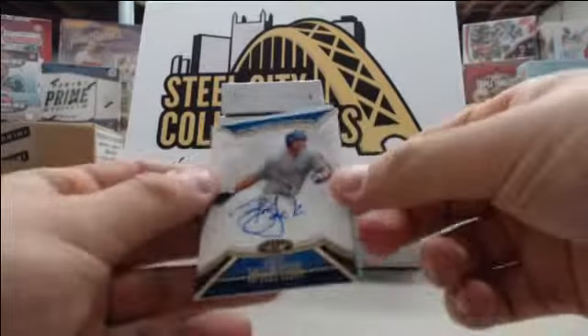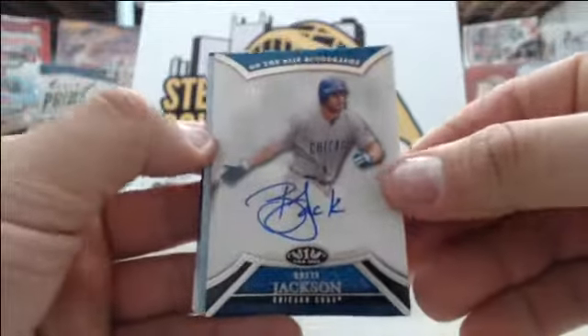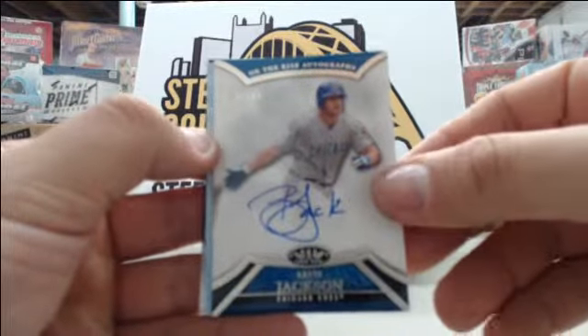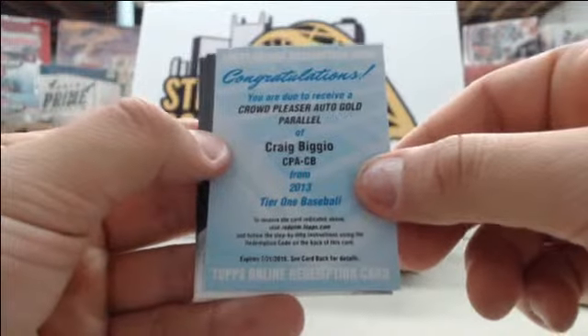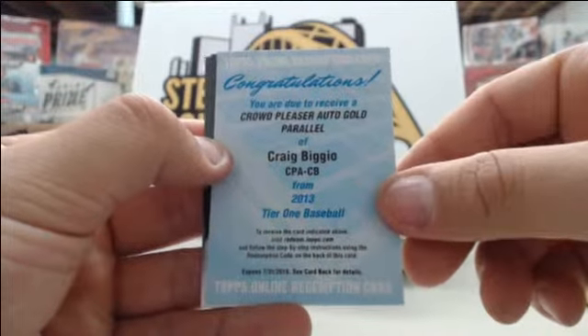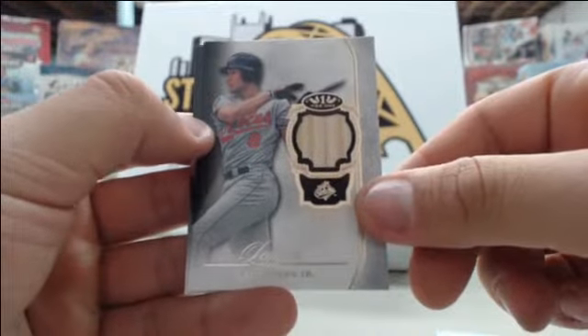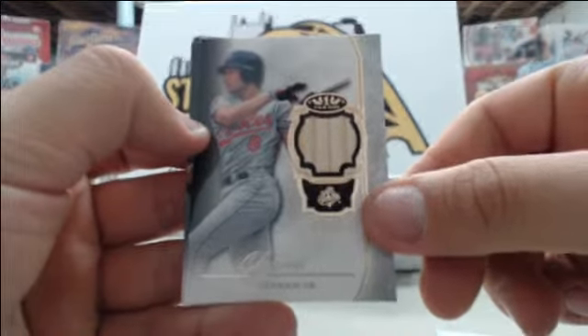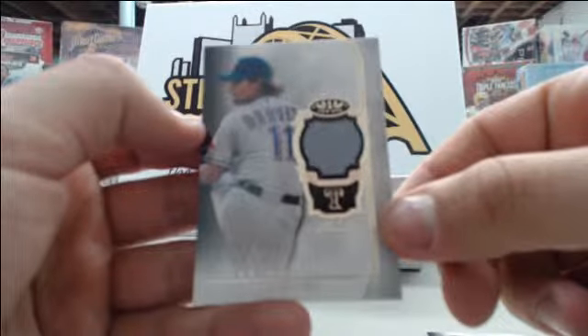Starting off box number three we have Brett Jackson number to 399, a redemption of Craig Biggio gold auto parallel, a single bat card of Cal Ripken Jr. number to 399, and a Yu Darvish single jersey number to 399.